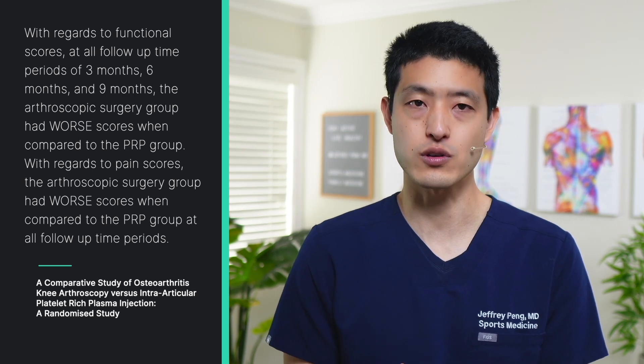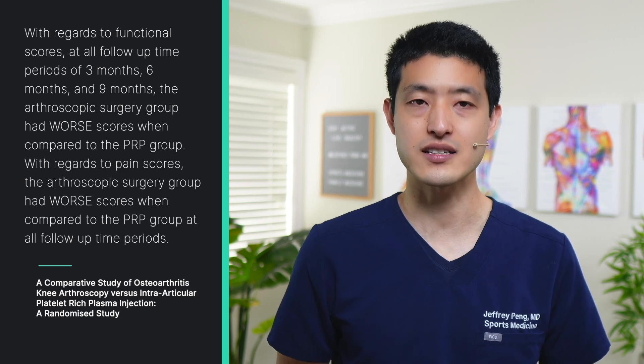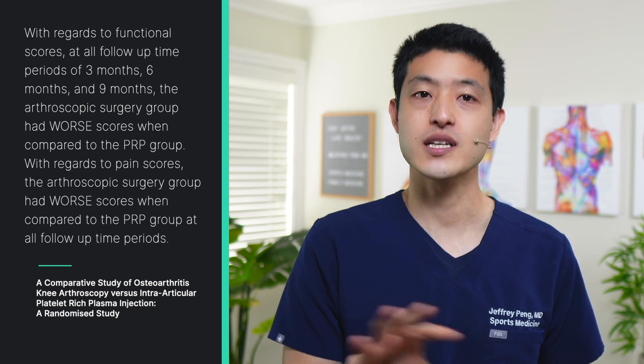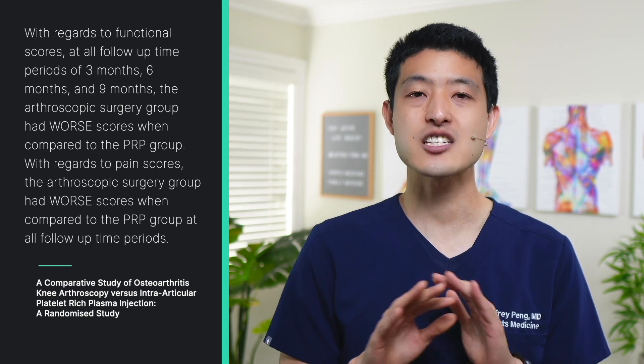With regards to pain scores as measured by the visual analog scale, the arthroscopic surgery group again had worse scores when compared to the PRP group at all follow-up time periods. The authors write that by 9 months, the percent reduction in functional scores was only 9% in the PRP group and 0% in the arthroscopic debridement group. Similarly, at final follow-up of 9 months, percent reduction in pain scores was 8% in the PRP group as compared to 3% in the surgery group.